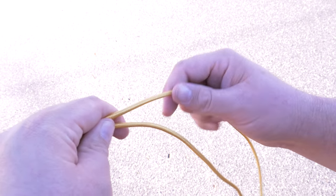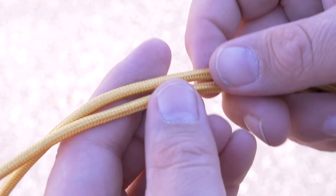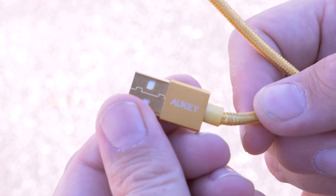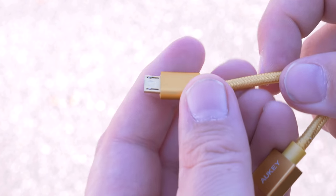No one really uses the cigarette lighter port for cigarettes anymore — I don't think people actually smoke in cars in 2016. But since I have to reach behind my seat to access it, having the gold cable is super convenient so I can spot it right away and plug it right into my Galaxy S6 Edge and I'm off and running.